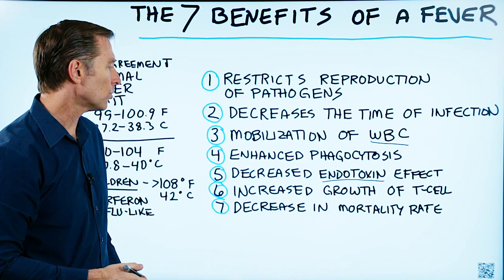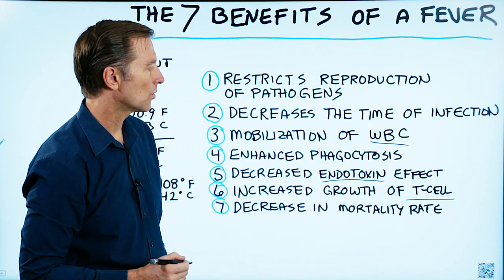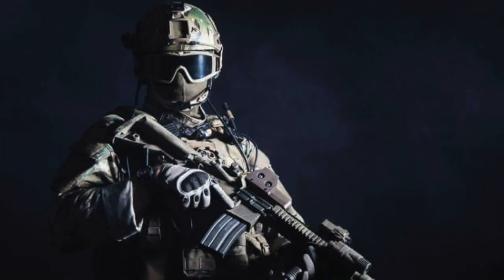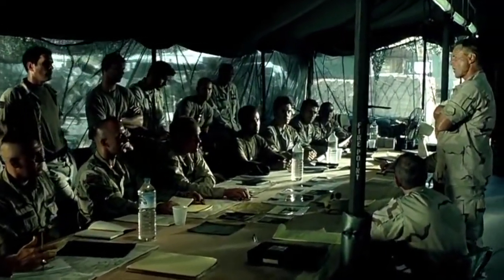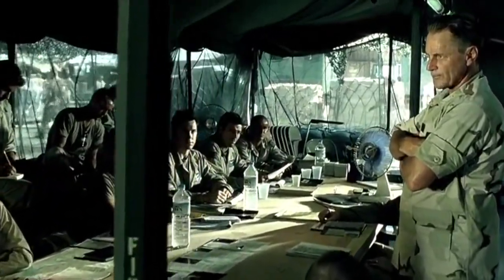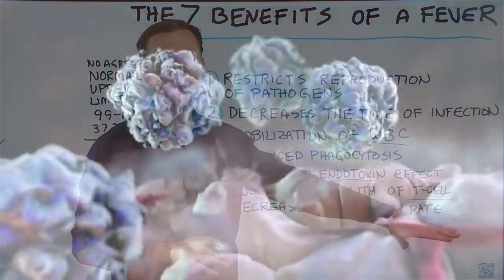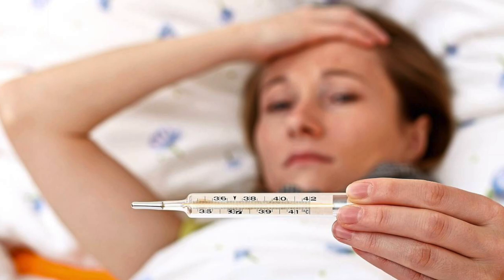Number six, a fever will increase the growth of T cells. T cells stand for thymus cells. There are several of them — you have killer T cells, which are comparable to your special forces. You have other T cells that are like commanders, which guide and coordinate the entire war against pathogens. And then you have other T cells that regulate or moderate the amount of collateral damage — they put the fire out and get rid of inflammation if it gets out of control. A fever will actually increase the growth of T cells.